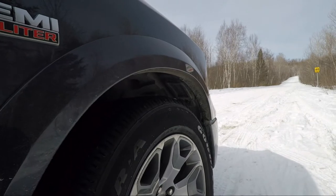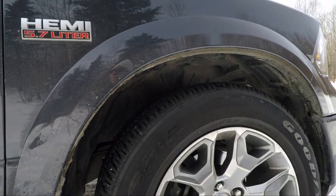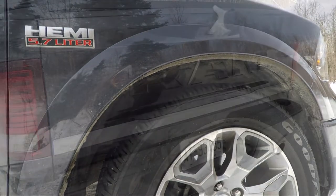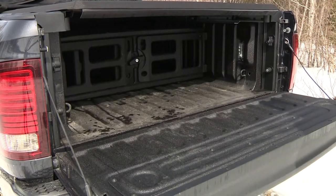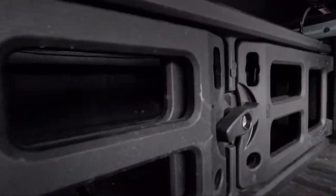The air suspension helps too. It can lift the truck for off-road use, or hunker down to slip more cleanly through the air, or to make loading passengers and gear easier. In back, typical pickup box — there's a divider inside.